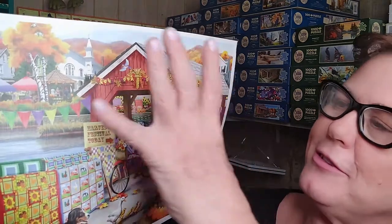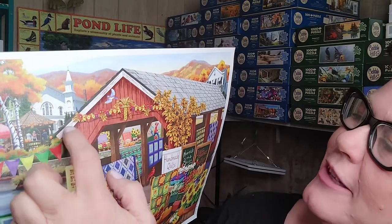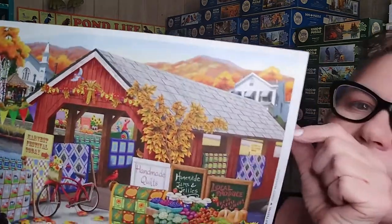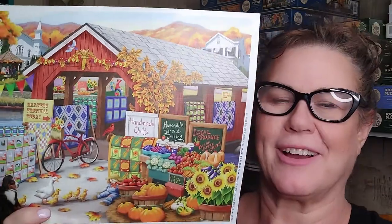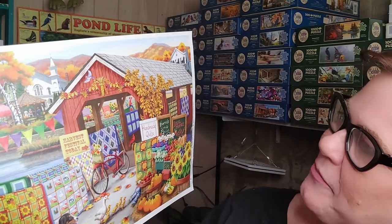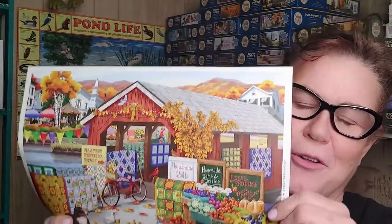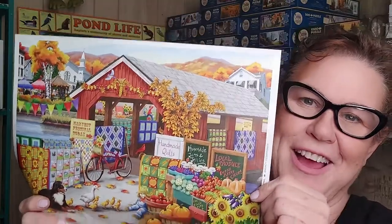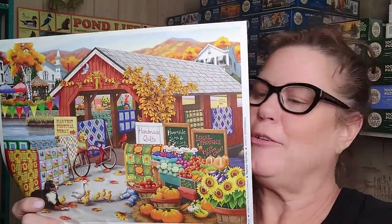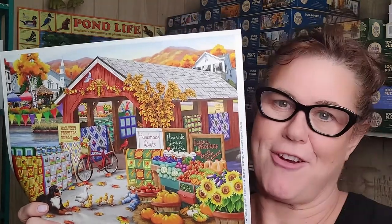We've got this beautiful scene in this little valley town with maybe some shops and villages. I like to think that's a nice inn where people can come and stop — or bed and breakfast, probably more likely. That is Harvest Festival — absolutely beautiful, perfect, wonderful, perfect fall puzzle. If you can tell me a better fall autumn puzzle, I defy you — let me know, because this is just it for me. It's got everything you could possibly need.